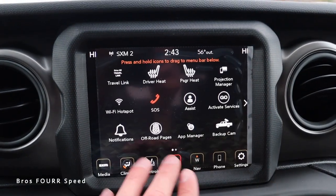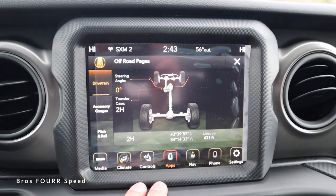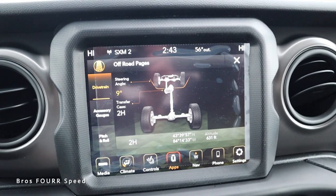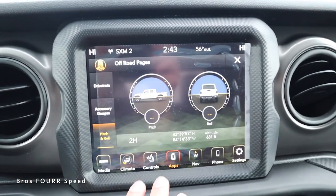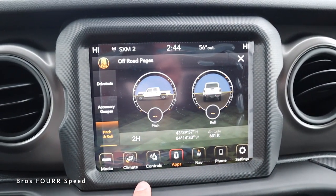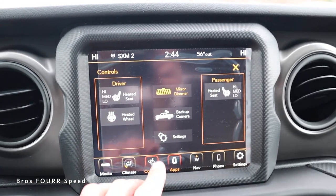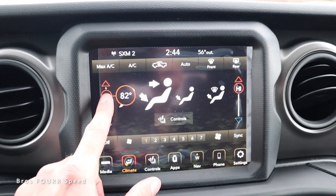You can take a look at the backup camera which is actually pretty HD. The off-road pages is a really cool display that pops up with more things for the drivetrain — you can see your steering angle as you adjust that. The transfer case has accessory gauges all in one place, and the massive pitch and roll meter also shows your altitude, coordinates, and which drivetrain you're in. We have controls for the heated steering wheel as well as the seats, then climate controls to adjust everything very quickly.